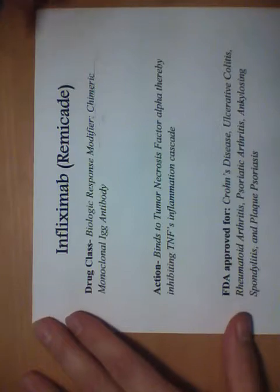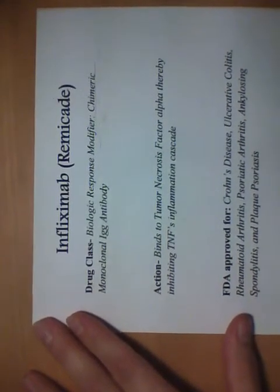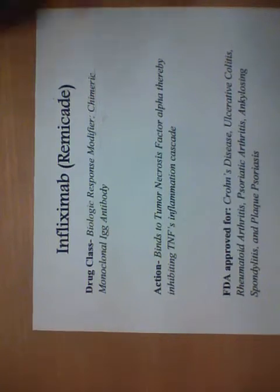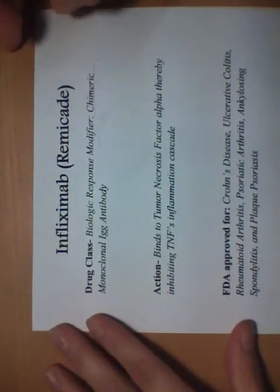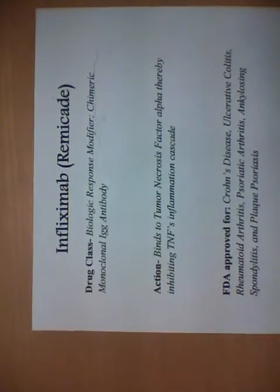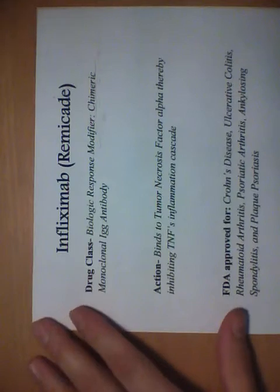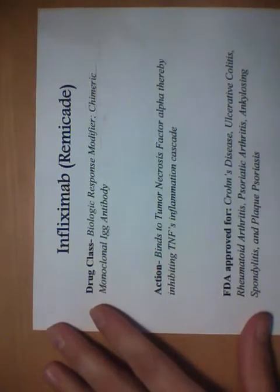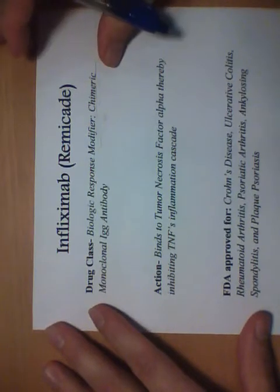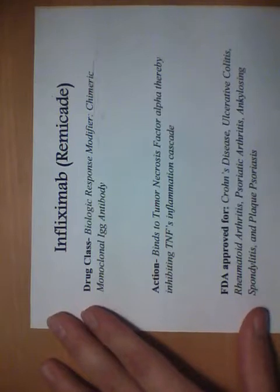So what is Remicade? Remicade is a biologic response modifier — it's part of the drug class biologics. You'll see them advertised on TV quite a bit. It's been around for 19 to 20 years and has been prescribed for multiple autoimmune disorders.